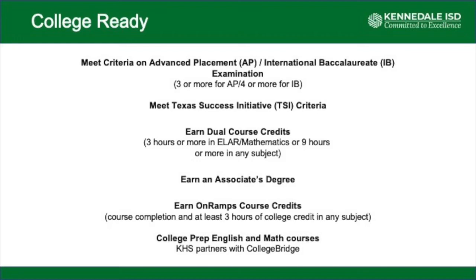A student can also meet the college ready criteria by earning dual credit courses at college. If they earn three or more hours in an English or math course, they meet the criteria. If they are taking other courses such as social studies or science and hit nine hours in any other subject, they would hit the college ready criteria for Texas.